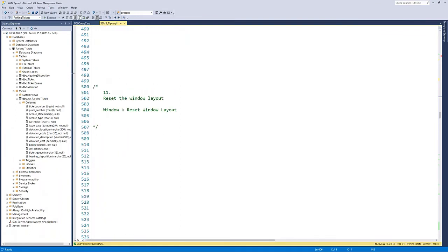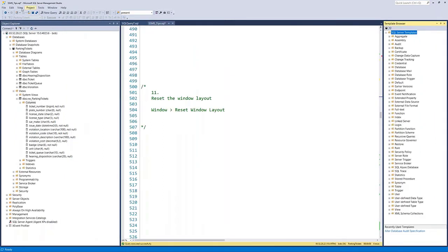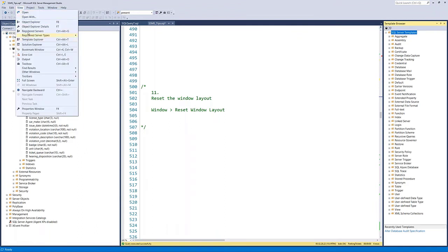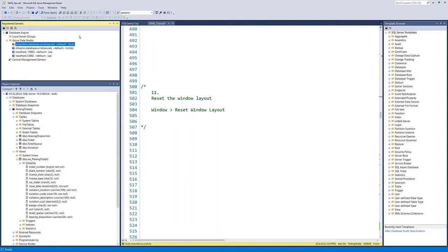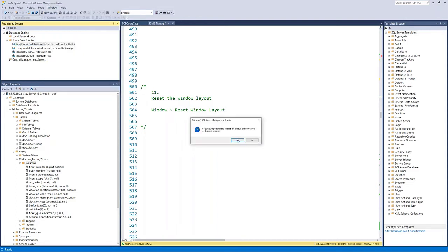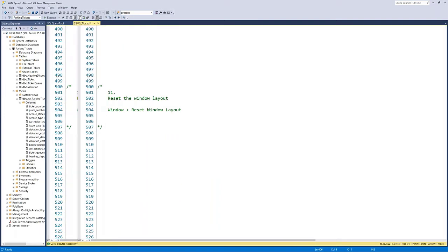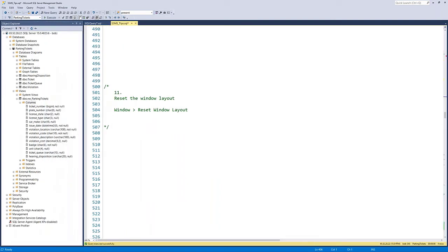Tip eleven: resetting the window layout. If you've moved things around and have all kinds of stuff open and just want to go back to normal, go to Window > Reset Window Layout. This takes you back to the default: Object Explorer and file tabs, just as when you first install Management Studio. You can also save custom layouts and make others the default, but if you ever want to undo everything and return to normal, reset window layout does it in one click.